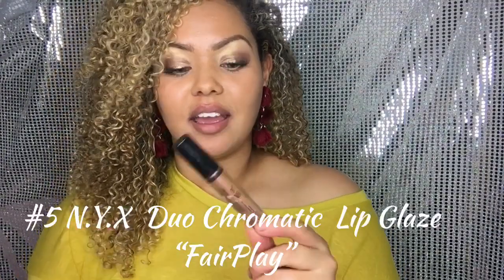Now, this one is pretty cool to me. This is the NYX Duo Chromatic Lip Color in the color Theraplay. It's like a really gold shimmer with a little bit of a pink undertone underneath it — very, very pretty. It has a lot of color payoff. Normally you want to put a base color down first and then put this on, but I'm gonna go ahead and swatch it anyway.